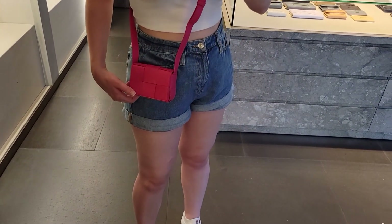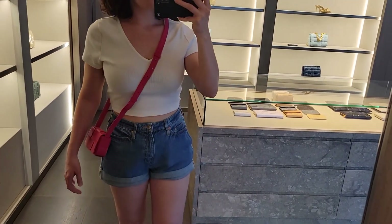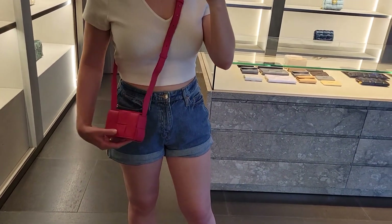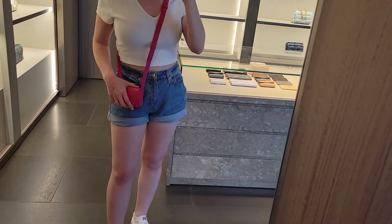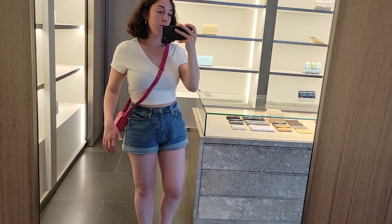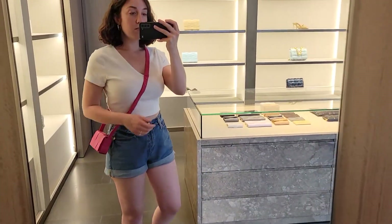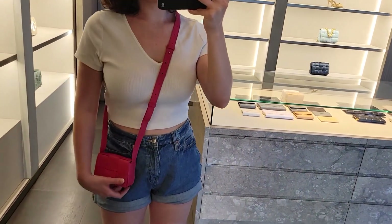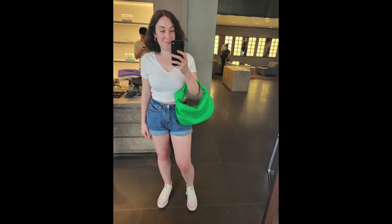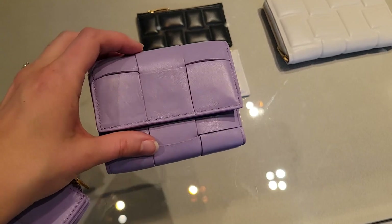This bag here was actually on my wish list and I still really like it, but I don't think I'm going to get it — I just don't think I need to own it. I love the parakeet color; I'm going to be doing a first impressions video for my teen Jodie very soon because I love this bag so much and there's not a lot of information about it online yet.